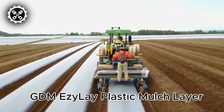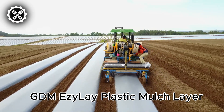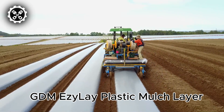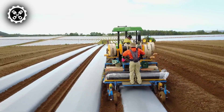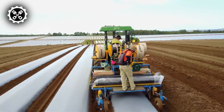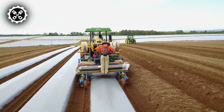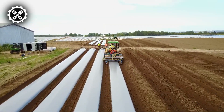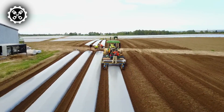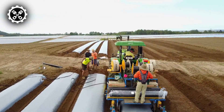At GDM Farm, each year thousands of kilometers of plastic mulch are laid. This method helps manage soil temperature, suppress weeds, and conserve water. As the plant begins to grow, the plastic mulch is lifted to allow the plant to puncture through without causing any harm. To aid this process, GDM Farm has created the Easy Plant Plastic Mulch Hole Puncher, a device that saves time and labor by precisely punching holes in the plastic mulch bed.